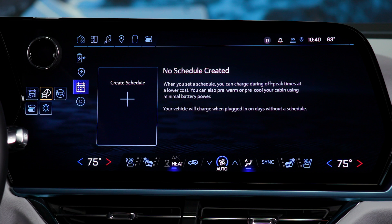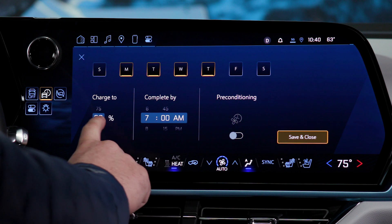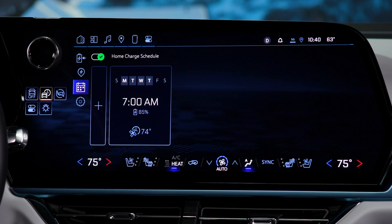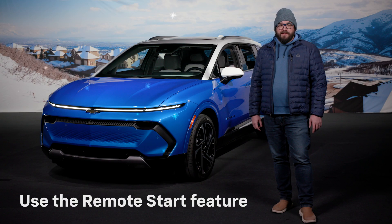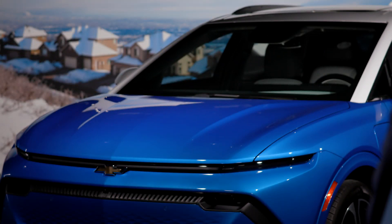You can even customize schedules for each day of the week — think of it as your own personal smart thermostat. And don't forget about the remote start feature. It allows you to precondition your EV from a distance. With no engine running or emissions, you can safely activate remote start even in your garage.